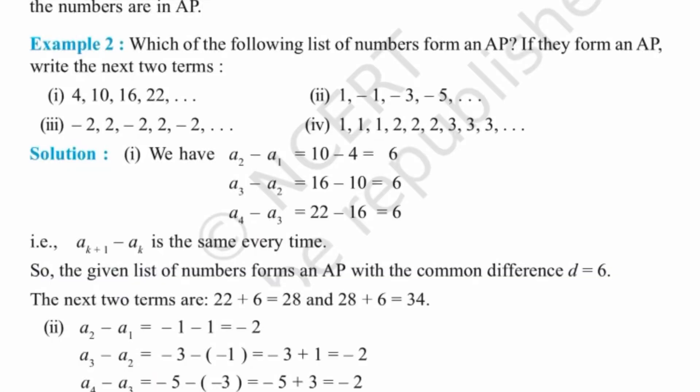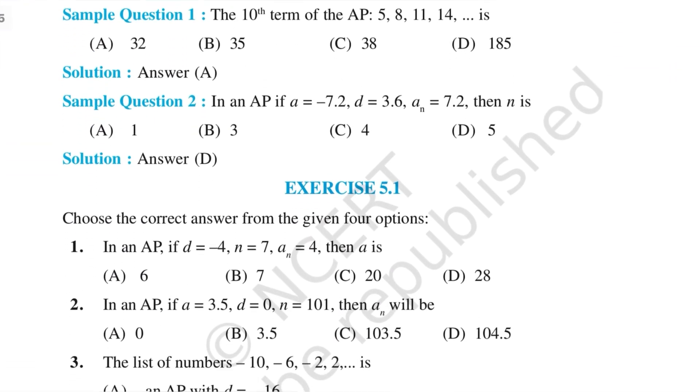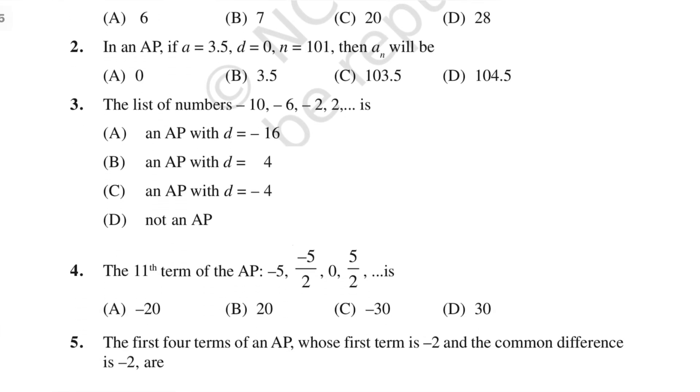First, complete each question of NCERT, including solved examples and optional exercises. Then do NCERT Exemplar for each chapter. And if you can't do it fully, then at least do MCQs from it because they come directly in the exam.